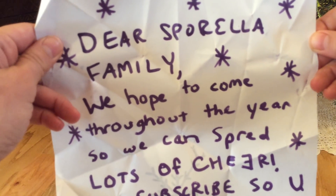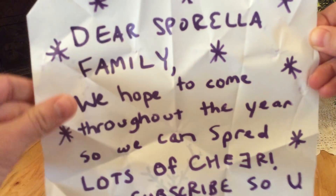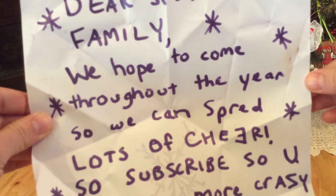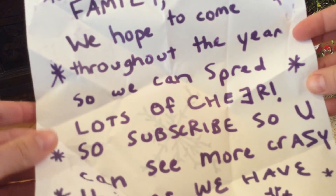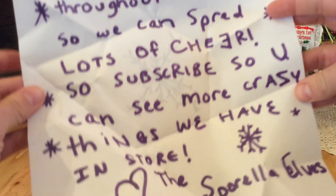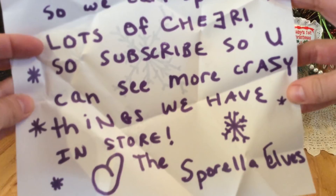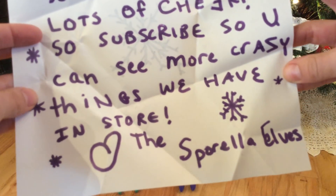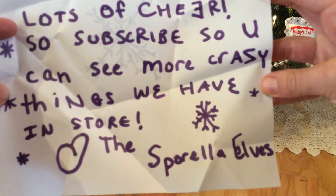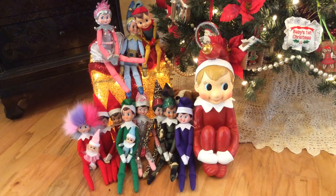Okay, let's read this together. Dear Spirella family — that's you! We hope to come throughout the year so we can spread lots of Christmas cheer. So subscribe so you can see more crazy things we have in store. The Spirella elves!